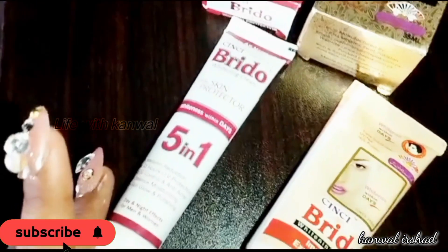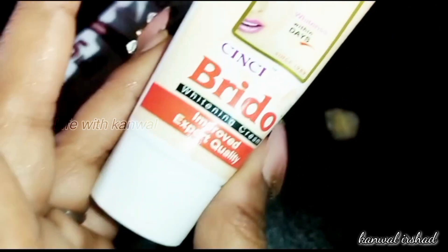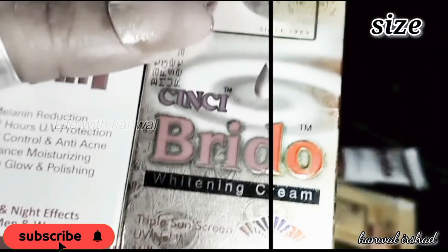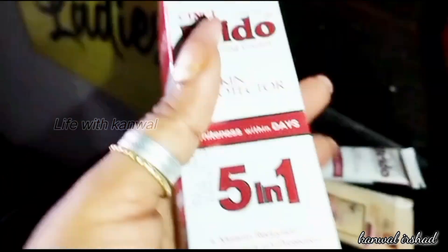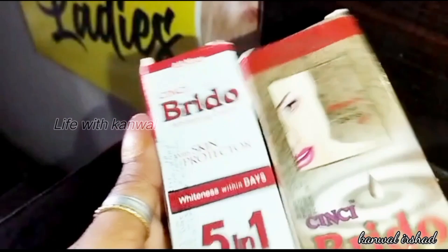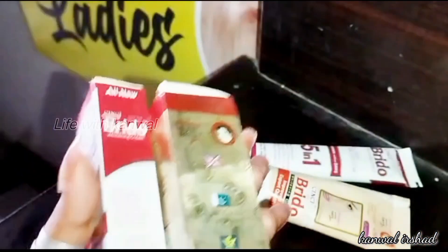Talking about the inner packaging, the two creams come in plastic tubes, and there are different stoppers from inside. In terms of size, one is 27ml and the other is 35ml. The first one is less quantity and the second one is also less quantity, and it has a small tube.